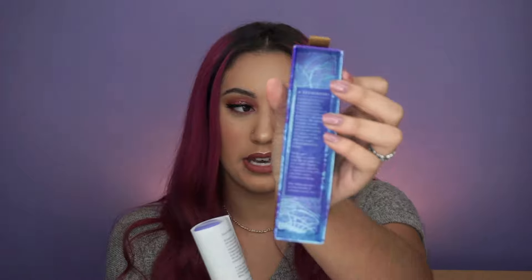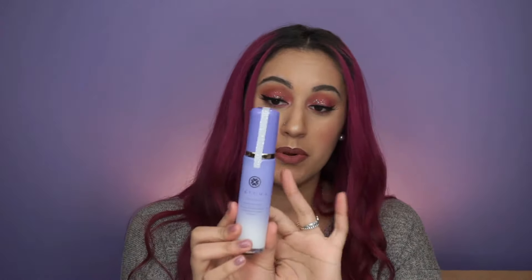The other Tatcha product I got is the Luminous Dewy Skin Mist, which every YouTuber raves about. I usually like my face matte, but I decided to try being dewy for once. It has the same info inside with the paper. On the back it says to shake gently, close your eyes, and mist onto face for instant soothing hydration and silken radiant finish. It has a very fine mist and feels really nice on the face.